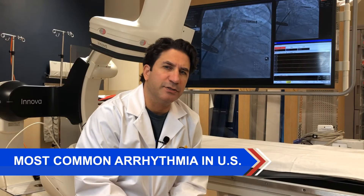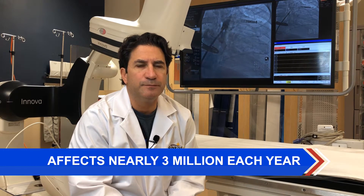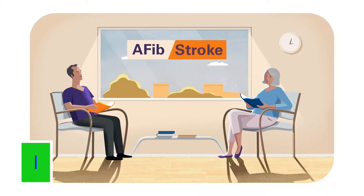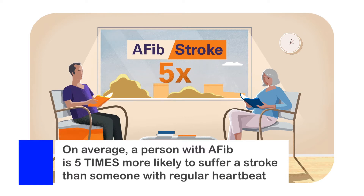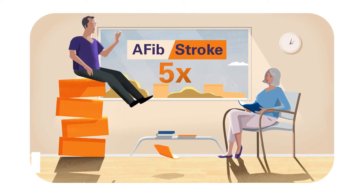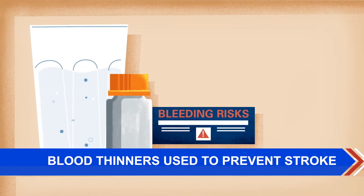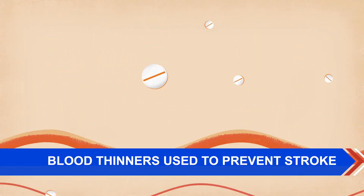Atrial fibrillation is the most common arrhythmia in the United States. It affects close to 3 million people every year. It's associated with an increased risk of ischemic strokes, and historically, the mainstay of therapy to prevent strokes in patients with atrial fibrillation have been blood thinners, in particular warfarin. However, blood thinners have side effects associated with the type of therapy they deliver, and bleeding.